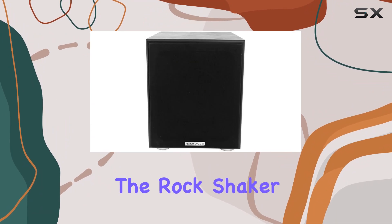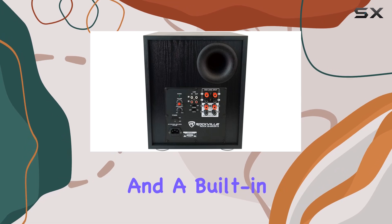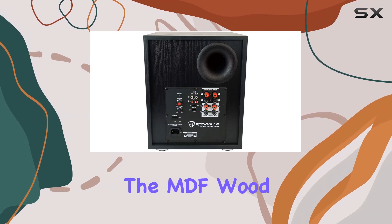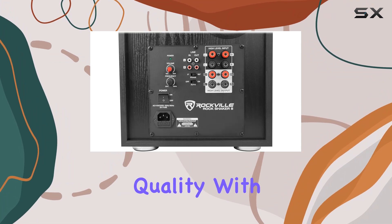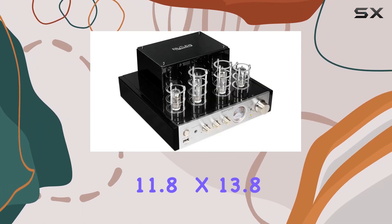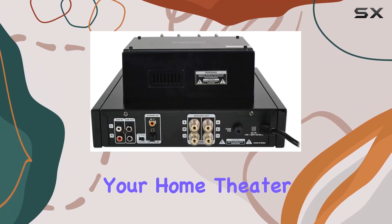Moving on to the Rockshaker 8-inch subwoofer, it boasts 400 watts peak power and a built-in class D amplifier. The MDF wood enclosure ensures durability and enhances sound quality. With dimensions of 11.8 x 13.8 x 15 inches, it's designed to punch up your home theater experience.